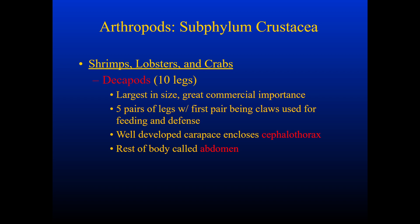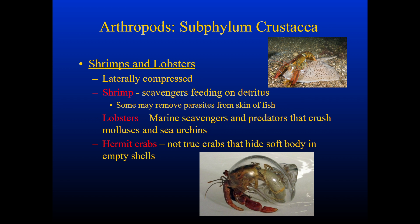Decapods are some of the largest. They have ten legs, hence their name, and they have a lot of commercial importance. They have a well-developed carapace that includes a cephalothorax, and the rest of their body is called an abdomen. Shrimp and lobster are probably the arthropods you're most familiar with when someone says Crustacea. Shrimp are scavengers that feed on detritus at the bottom of bodies of water; some might even remove parasites from the skin of a fish. Lobsters are also marine scavengers, but they can be predators that crush molluscs and sea urchins. And hermit crabs are not true crabs, but they hide their soft body in an empty shell.